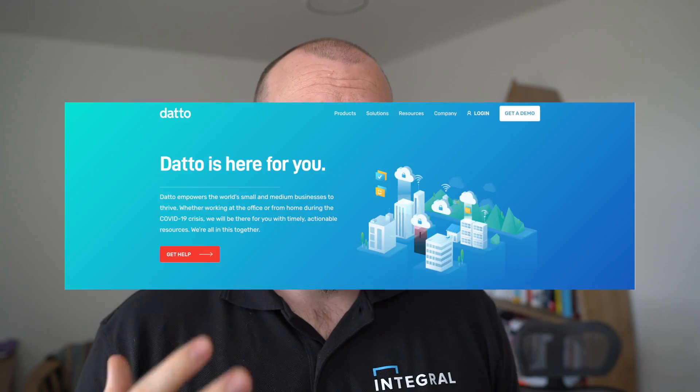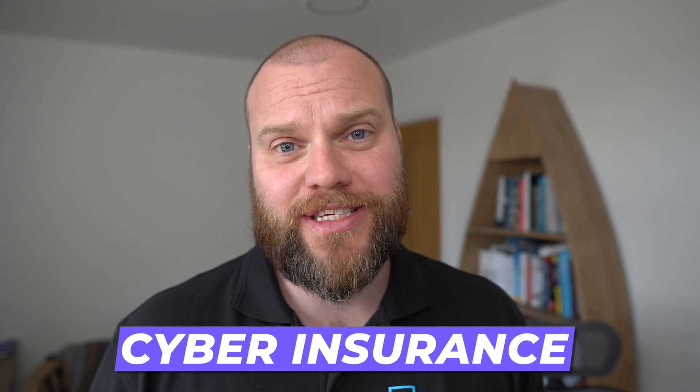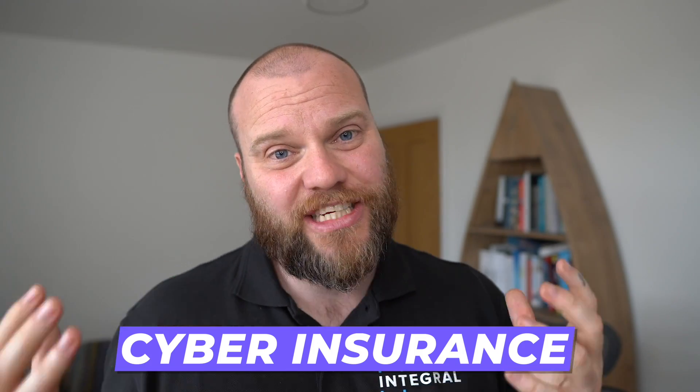My IT support company Integral IT recommends Datto Business Continuity. With Datto Business Continuity Solutions we can ensure that our clients' IT system is back up and running really quickly in the event of a ransomware attack. My second recommendation isn't technology related — you've got to make sure that you've got adequate cyber security insurance in place. That way, if a ransomware attack takes your business down, that insurance can kick in and ensure your business can stay afloat.